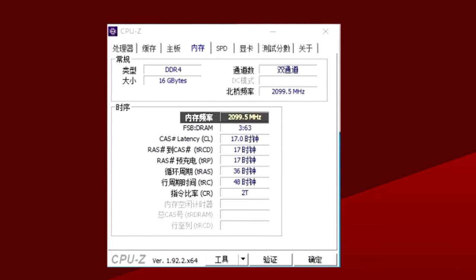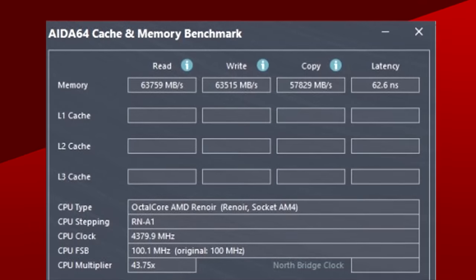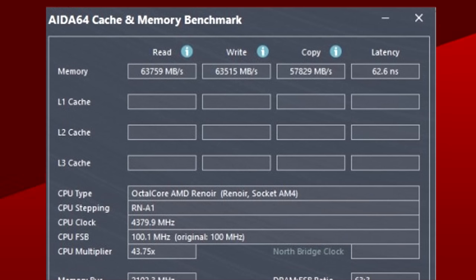This would move the sweet spot for memory up to 4200 MHz for the lowest raw memory latency possible, as long as the timings are right. In this specific case, the memory was running at 4200 MHz, allowing a 1-to-1 ratio with the Infinity Fabric. The timings were 17, 17, 17, 36, and once tested on AIDA64, the raw latency was 62.6 nanoseconds.